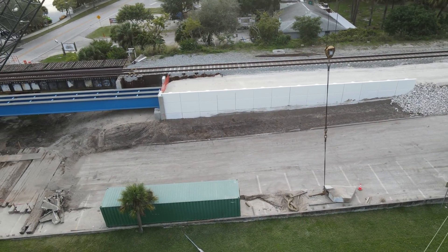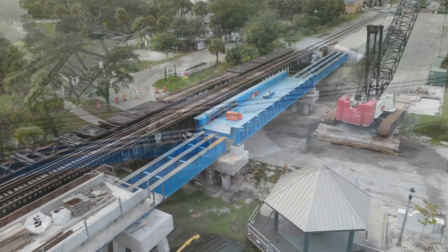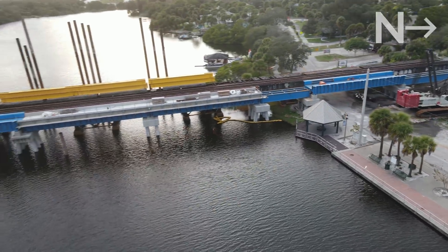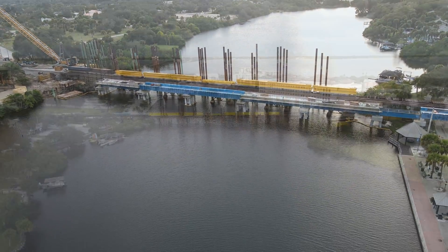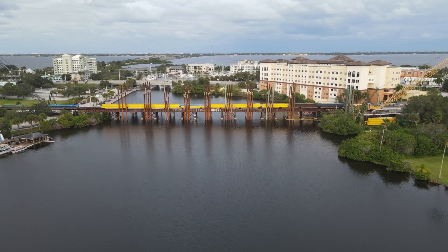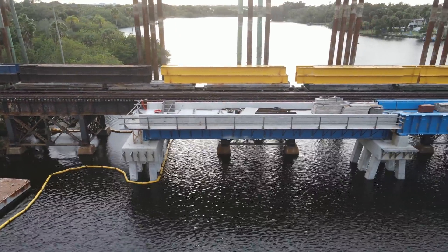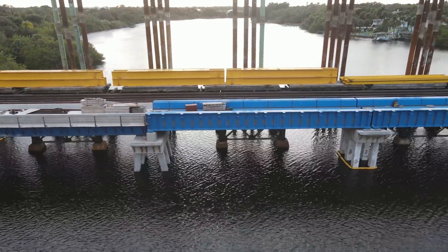Past the bridge, a retaining wall has been installed and subroadbed has been laid in preparation for the second track. Several parking spaces were removed to make way for the second track. The old bridge here will be completely removed when the first track of the new bridge is complete and open for trains. The second track will be built where it is currently located. The end result will be two tracks across Crane Creek.